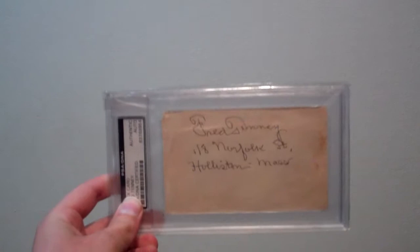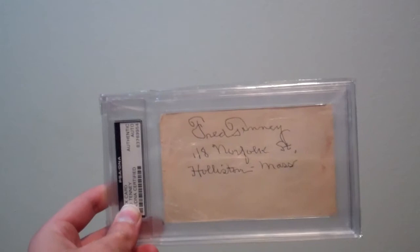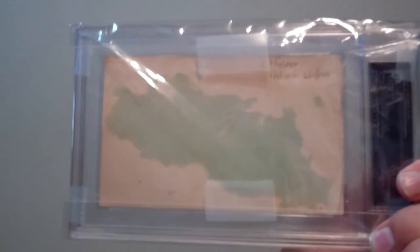Last but not least, a signed index card of Fred Tenney. Fred Tenney is a pretty tough card in the T206 set, and the autograph isn't the easiest — this one was kind of expensive. I think the Fletcher was a little bit more since it's on an actual card, but it's unique in that it has his address on it as well, which is pretty cool to see. I'm really happy to have that one.